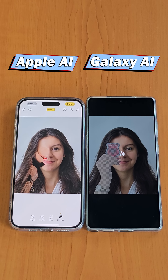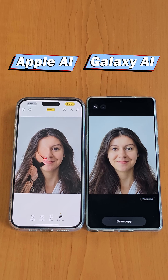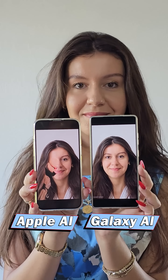Let's give it a moment. And now it's done. Let's take a look at the results. Here is the result produced by Apple Intelligence, and this is the outcome from Galaxy AI.